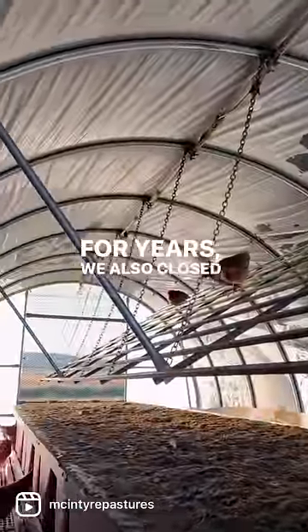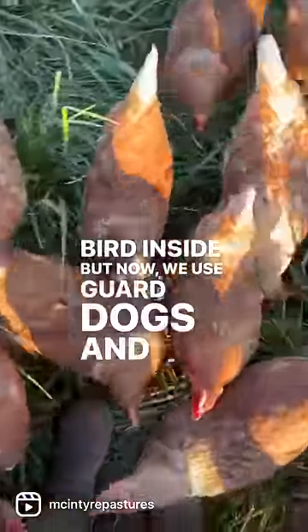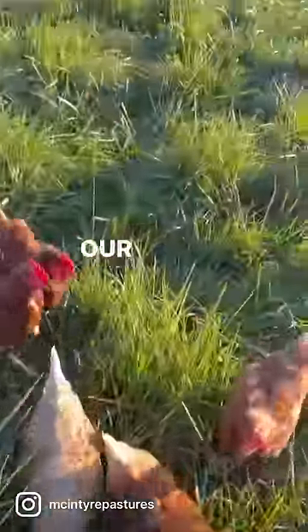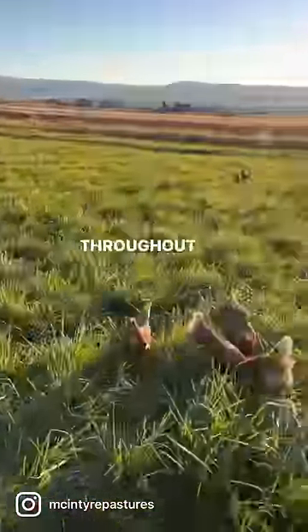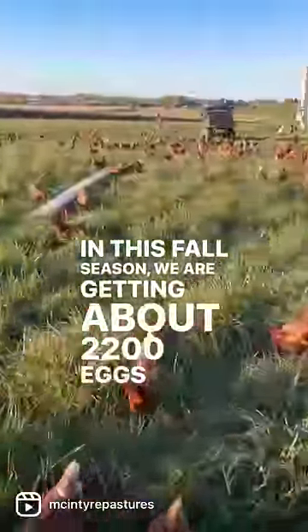For years we also closed each house and put every single bird inside, but now we use guard dogs and a goose to keep the birds safe. Our families and employees all rotate egg collection days throughout the week. In this fall season we are getting about 2,200 eggs a day.